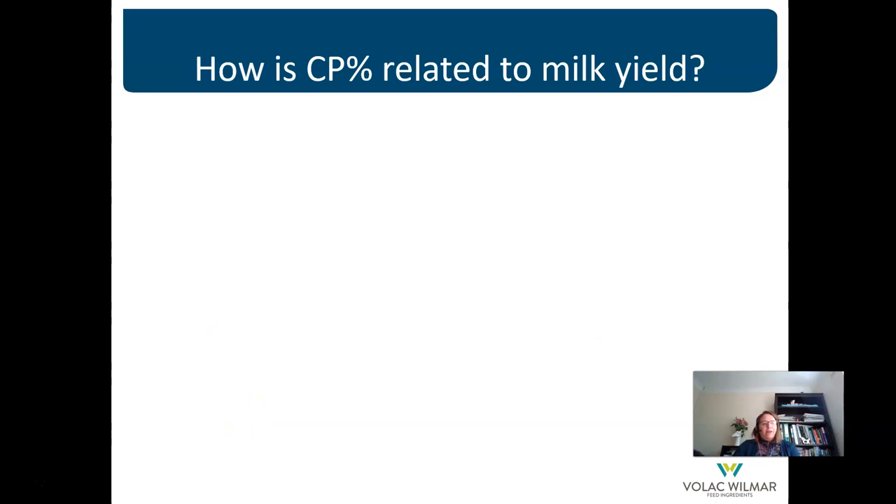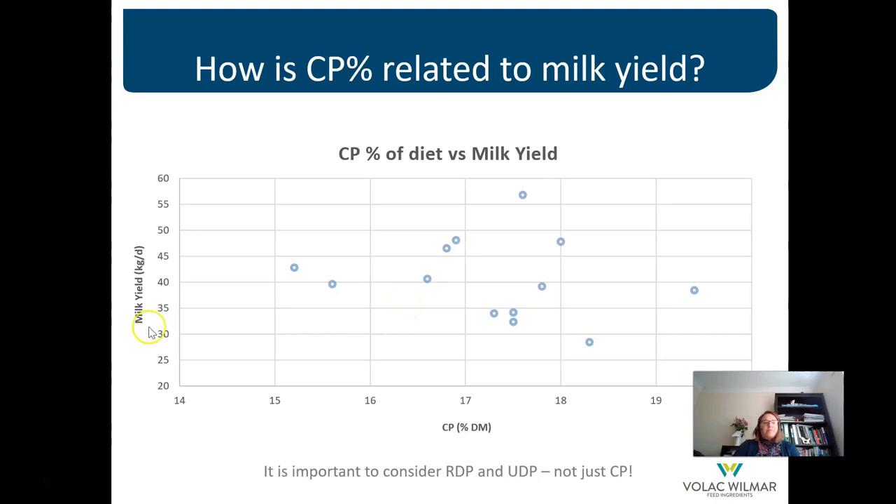Historically, we formulated ruminant rations based on crude protein. However, the rumen is a very complex microbial system and the ruminant doesn't simply ingest crude protein and utilise all of it. To demonstrate this point, I've plotted some real diets with their crude protein percentage on the x-axis and the milk yield response of those herds on the y-axis. As you can see, there's absolutely no relationship between crude protein percentage of the diet and the milk yield response.